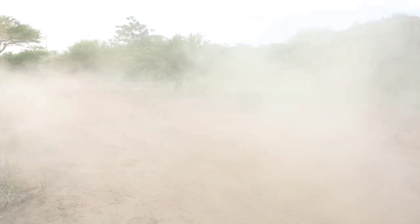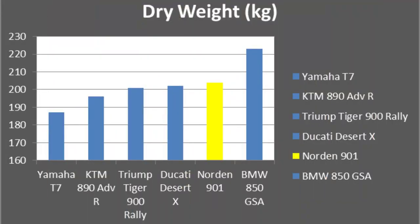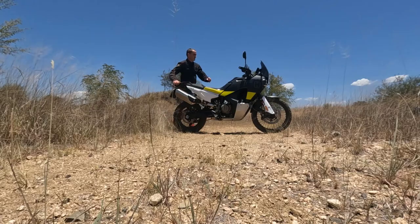Weight is important on a bike you're going to take off the tarmac, and the Norden sits close to the bottom of the class — the lightest being the Yamaha T7, which is also the smallest with the smallest engine. The Norden comes in at 204 kilograms without fuel. It's so close among most of the bikes in this class, though the BMW is notably heavier. But like I mentioned in my video on the seven things I love about the Norden, it feels much lighter thanks to its low center of gravity, with fuel tanks hanging low — similar to the KTM 890.